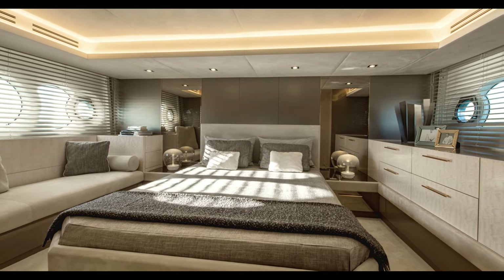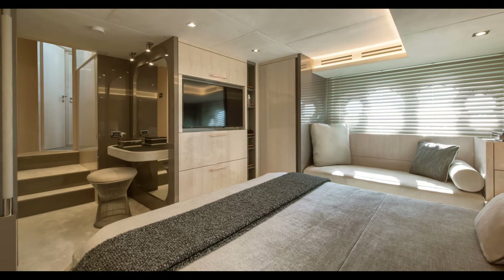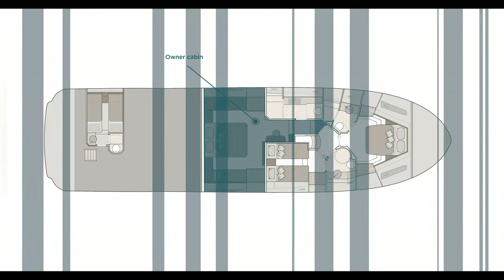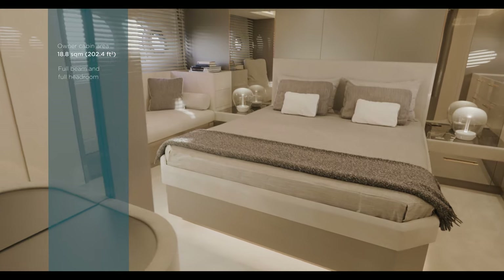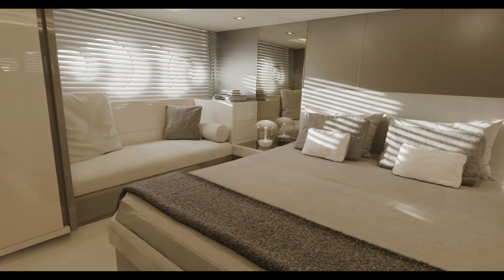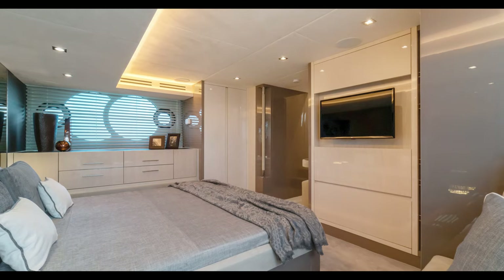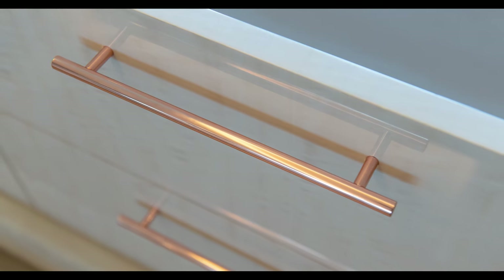Enriched by extra deluxe features, all cabins on board present a contemporary style. The extensive full-beam owner cabin is a real suite, a best-in-class on the market. A bright atmosphere, thanks to the MCY iconic portholes, and a luxurious en-suite head. Large wardrobes and additional storage create a unique, comfortable ambiance. The elegance is further enhanced by warm and gleaming nuances that characterize the interior decor.